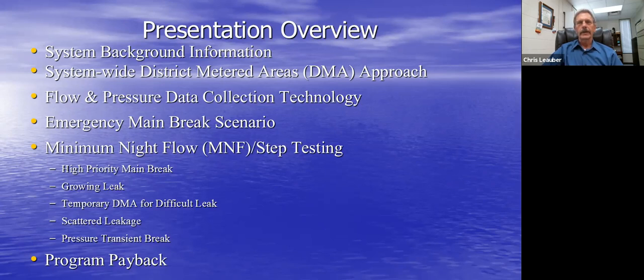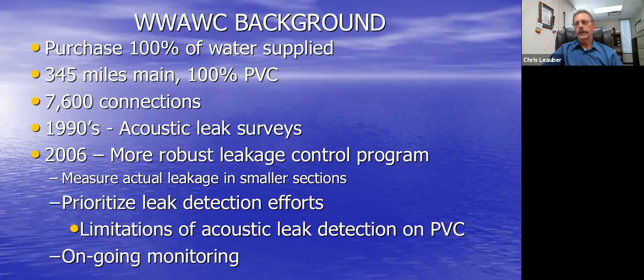We purchase 100% of our water from four different suppliers, so our water is extremely valuable. We have 345 miles of distribution main, primarily smaller diameter — mostly the six- to eight-inch range — and we're nearly 100% PVC, so leakage sonic/acoustic leak detection is difficult. We have about 7,600 service connections, and our program really started back in the early 1990s when the state of Tennessee energy division funded a program to reduce energy consumption by reducing leakage in distribution systems.